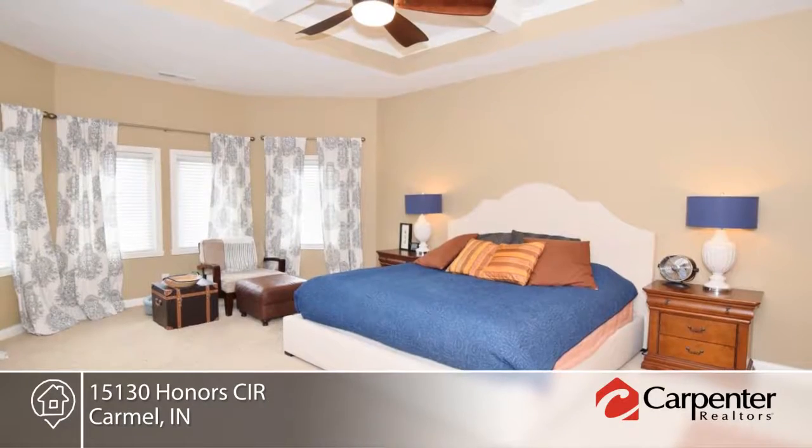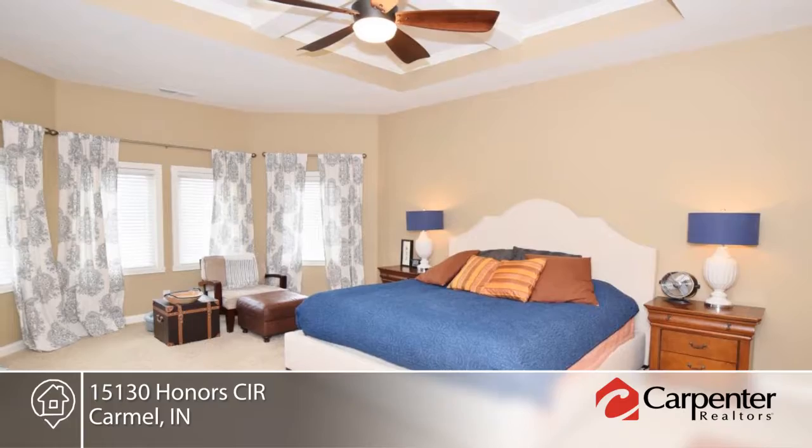You will enjoy the amazing master retreat with sitting area and a bath with separate vanity areas.